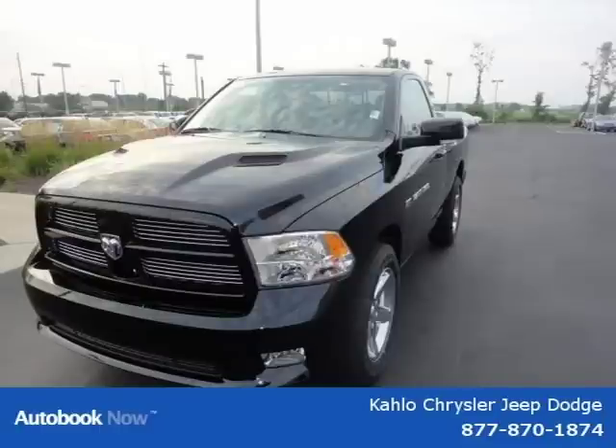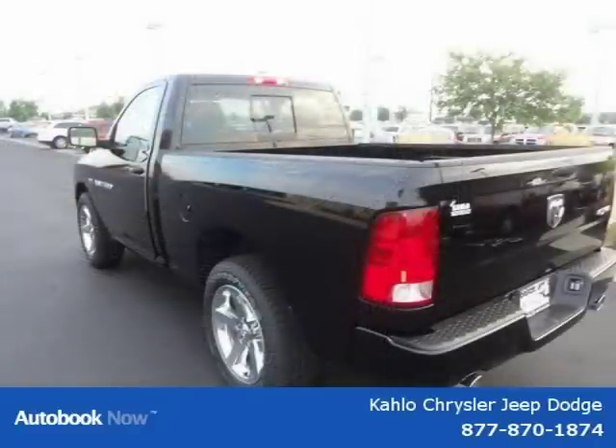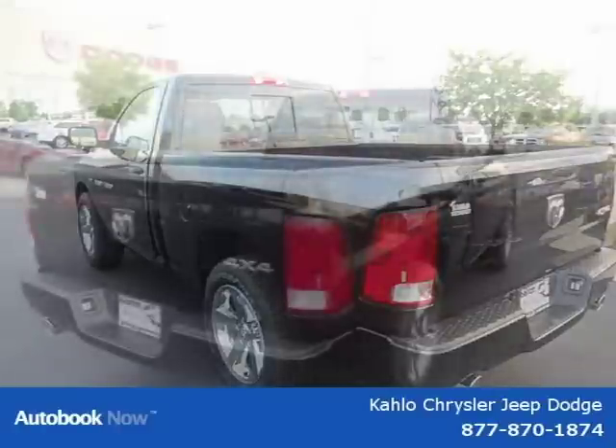This 2012 Dodge Ram 1500 is located in Noblesville, Indiana and had 5 miles on it. This has a beautiful black exterior paint color which is complemented by a interior color.